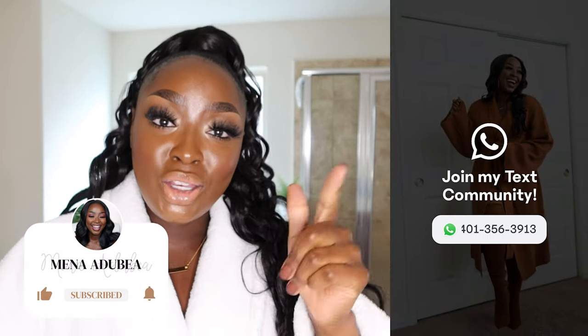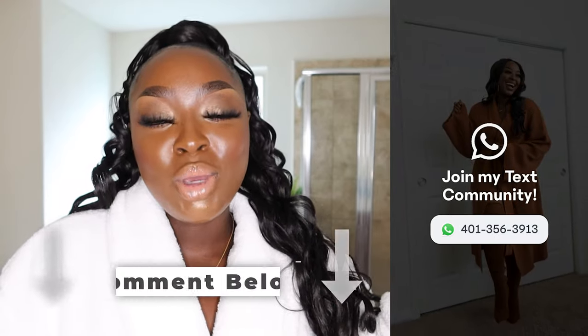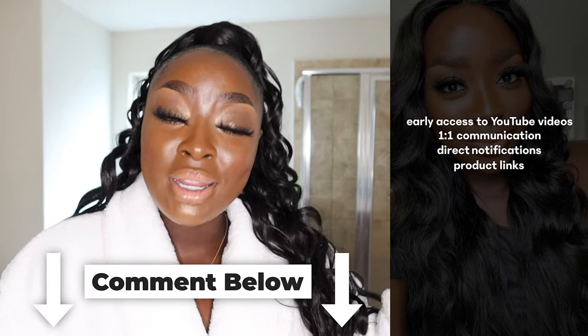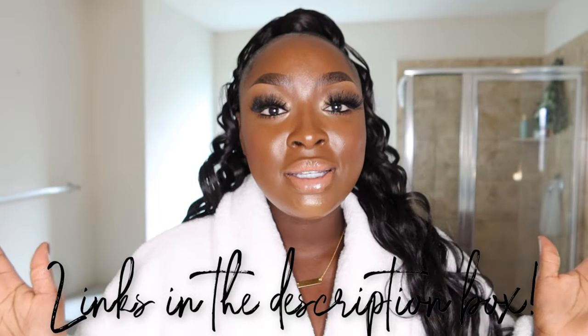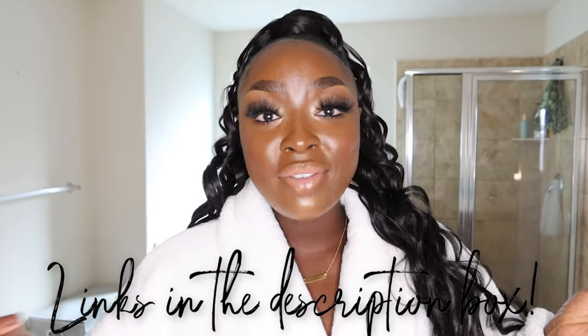If you're excited about the video give it a thumbs up, make sure you subscribe and join my text community because it's free. Comment at any point if you've tried any of these products — all links are going to be down below. Also, this look is in a video testing new products, so check that out if you want to know what I have on my face.